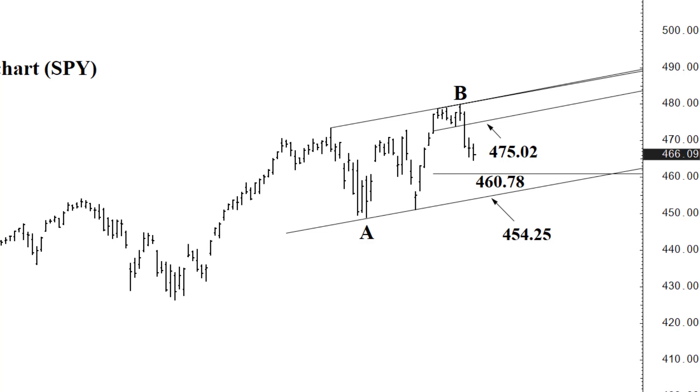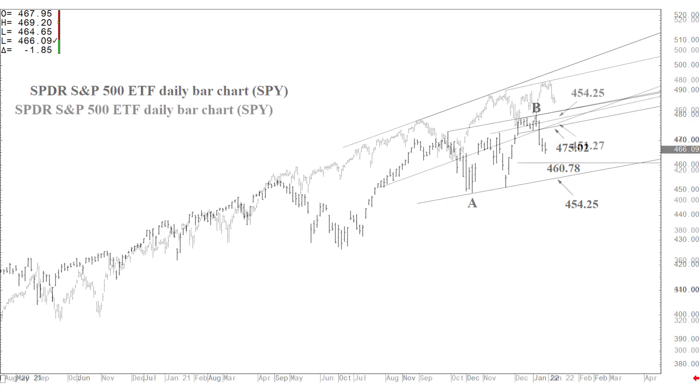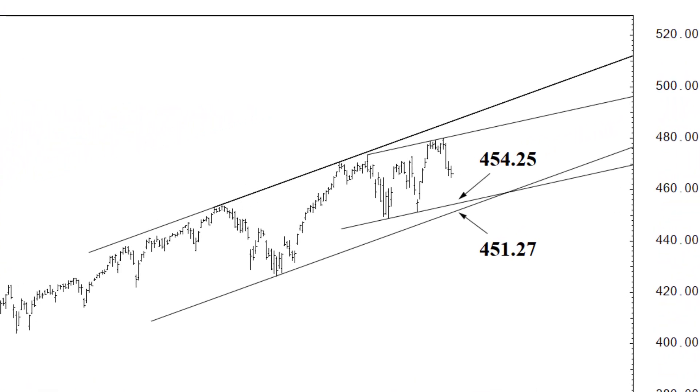And if we close below 460.78, that 454.25 formation — which remains a one to two week objective — is then likely to be tested. That is really the start of a range of midterm support down to 451.27, which is rising daily, converging gradually over the next couple of weeks, and can absorb selling into possibly through February trade. From there, the market can consolidate and even turn higher back into the 480s or higher in the weeks to follow.